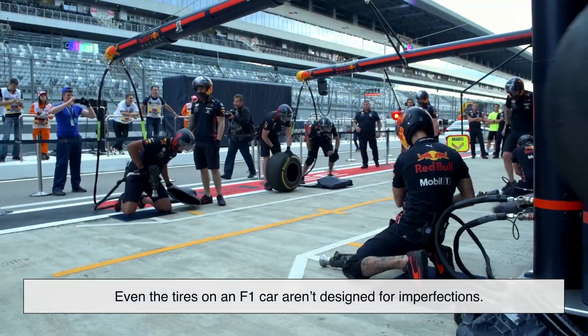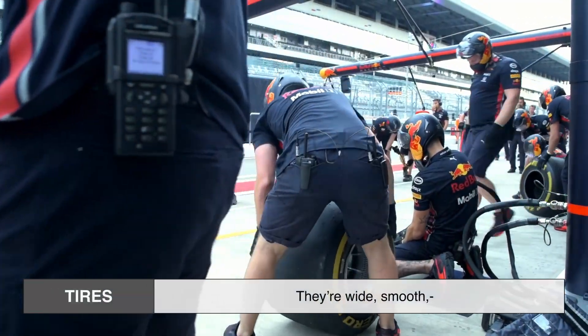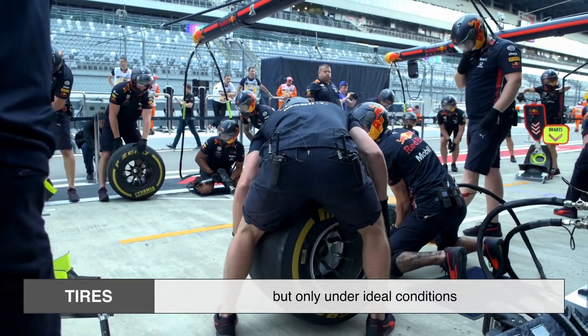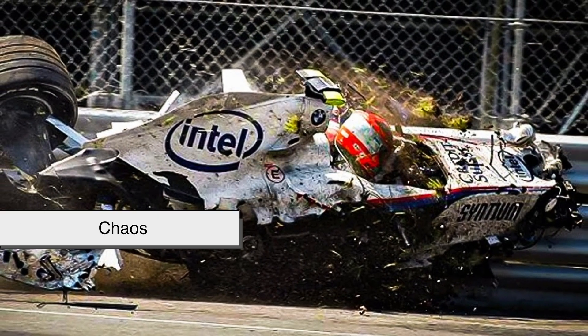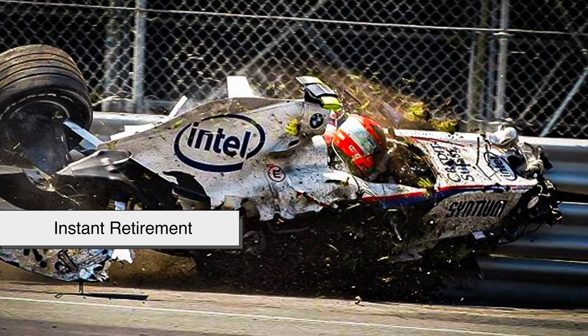Even the tires on an F1 car aren't designed for imperfections. They're wide, smooth, and made of a super soft compound that delivers extreme grip, but only under ideal conditions. Throw a pothole into the mix, and suddenly you've got chaos — misalignment, broken parts or worse, and instant retirement.